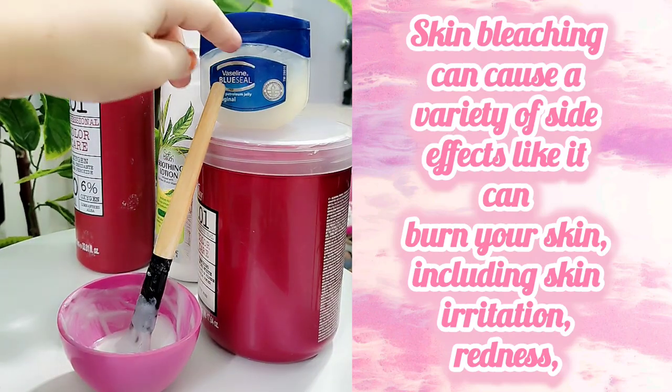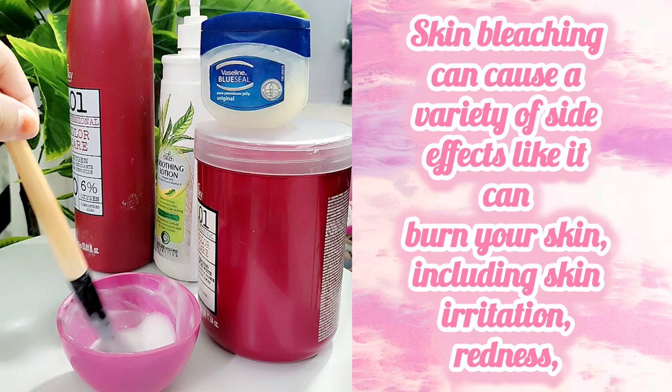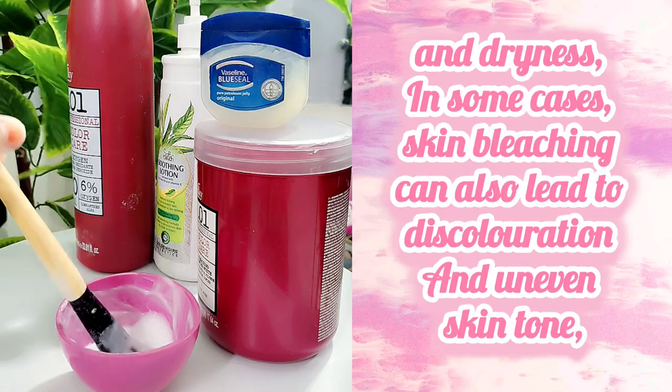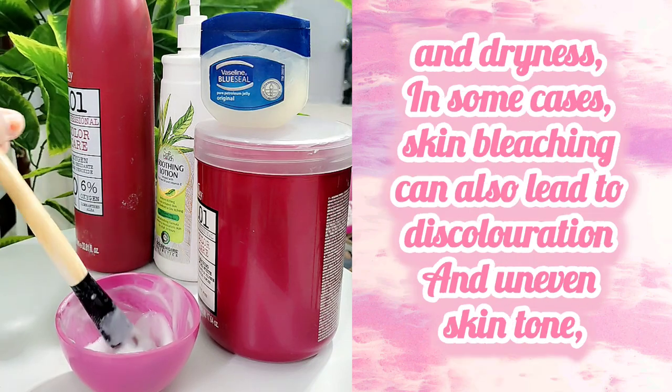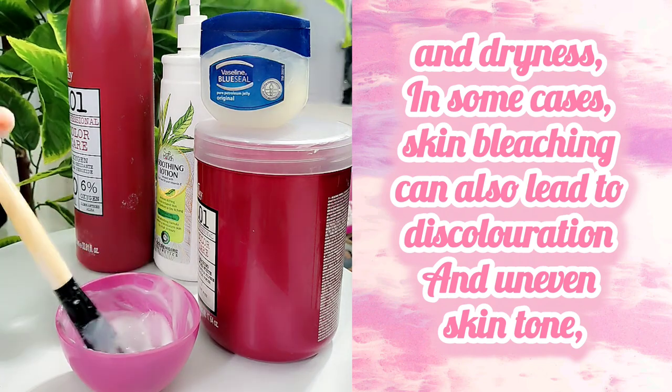Skin bleaching can cause a variety of side effects — it can burn your skin, including skin irritation, redness, and dryness. In some cases, skin bleaching can also lead to discoloration and uneven skin tone.